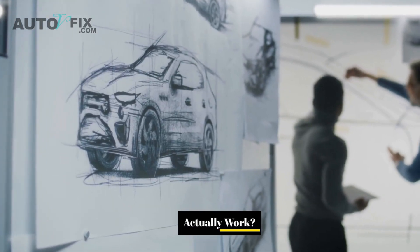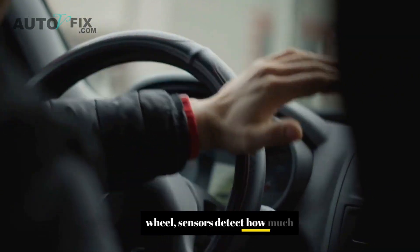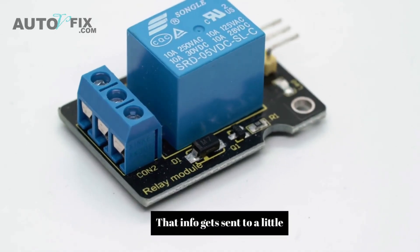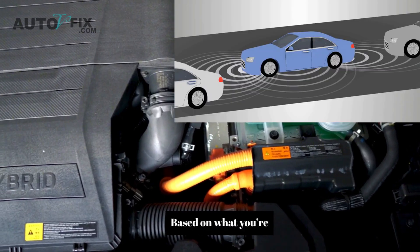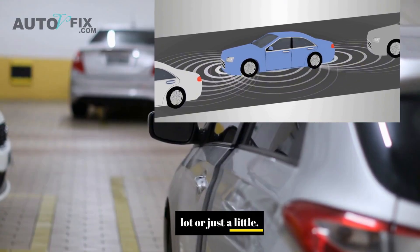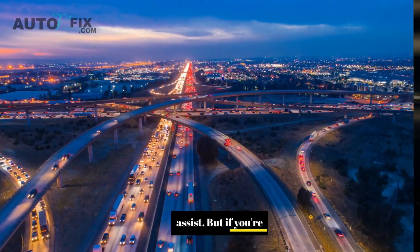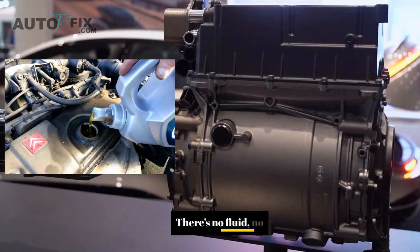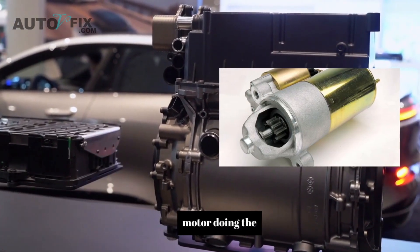How does electric power steering actually work? When you turn your steering wheel, sensors detect how much force you're applying and what direction you're turning. That info gets sent to the EPS control module. Based on what you're doing, that computer tells the electric motor to either help you out a lot or just a little. If you're parking and turning hard at low speed, it gives you full assist. But if you're doing 70 on the highway, it backs off and gives you a firmer feel so you're not oversteering. No fluid, no pressure pump — just electronics, sensors, and a motor doing the job.